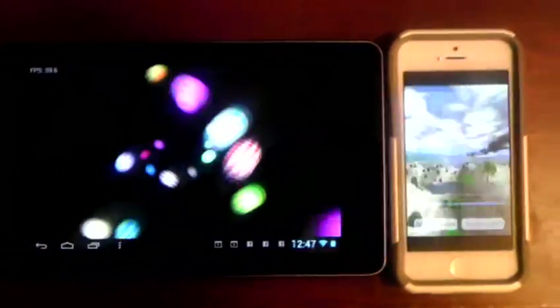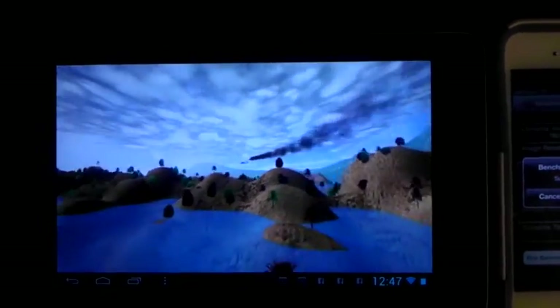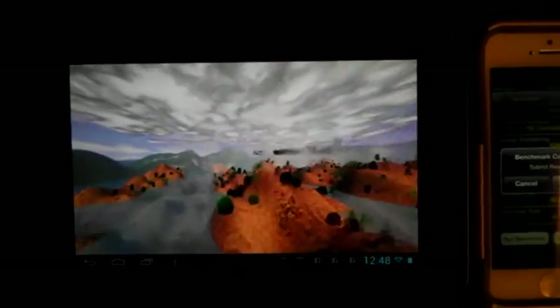iPhone 5 is finished. Moving over to the Nexus 7 running the complex 3D benchmark — you can already see with your eyes it's running much slower. Zooming in: 19 frames per second. That's kind of ridiculous for a quad-core Tegra 3 tablet — a processor specifically designed for running complex 3D games — and it can't handle what is essentially a simple benchmark 3D scene.